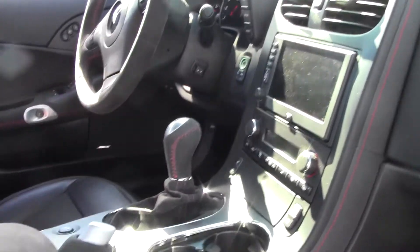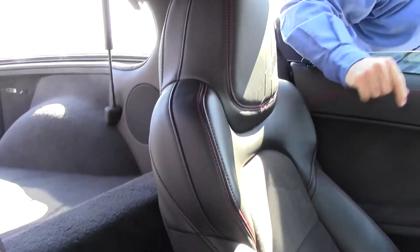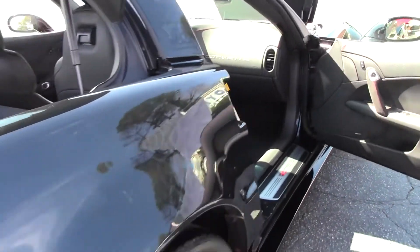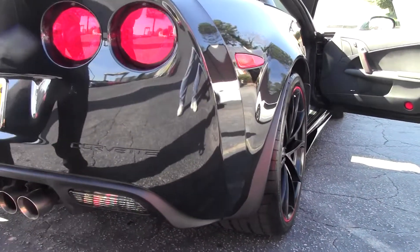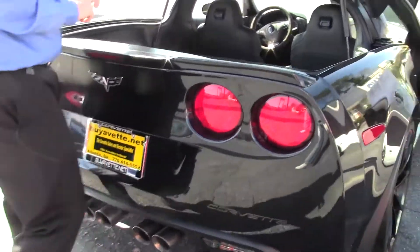You'll also notice, looking through the interior, on the seats there's a little checkered flag with the 100th anniversary on both sides. This is completely loaded — it does have navigation, heated seats, heads-up display, and magnetic ride control, which if you watch one of our Buy A Vet minutes I can explain further, or you can give me a call. The 100th anniversary logo is in the center of the steering wheel.